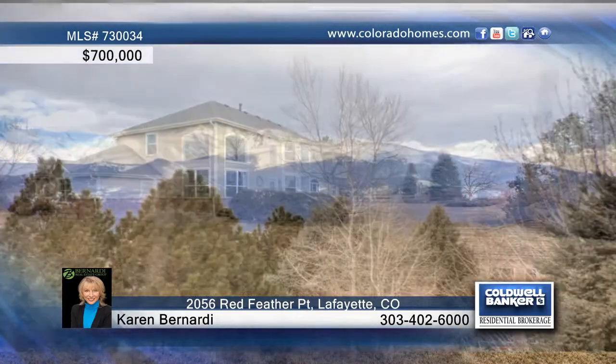Call Karen Bernardi or Tuesday Arata for more details on this three-bedroom, three-bath gorgeous home.